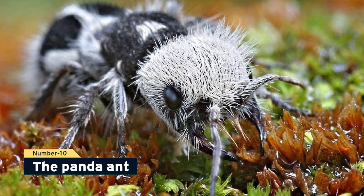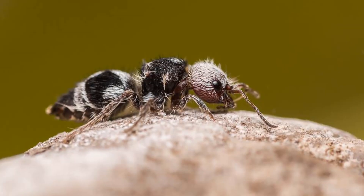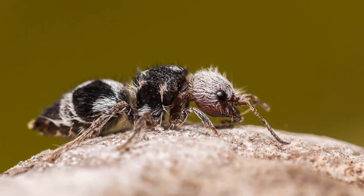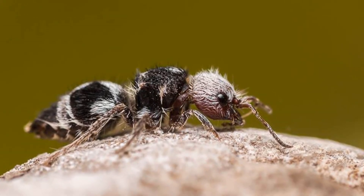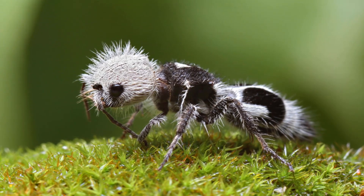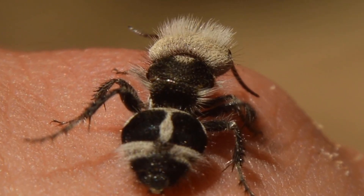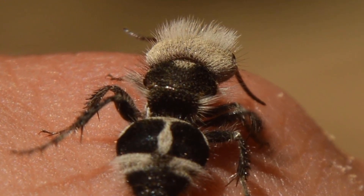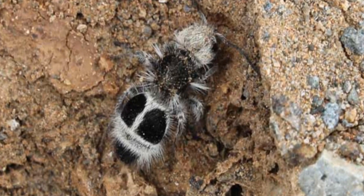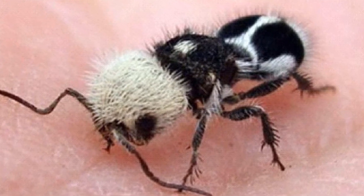Number 10, the panda ant. The panda ant does exist, but it's not an ant. Euspinolia militaris is a mutillidae family wasp. These insects have the appearance of beautiful tiny panda bugs, yet their sting is quite painful. The panda ant is sometimes known as a cow killer. Although this wasp has not been confirmed to kill a cow, it has killed a two-pound animal with only six stings. These creepy crawlers are mostly prevalent in Chile, although they have also been observed in desert places like sections of Mexico and the southern United States.